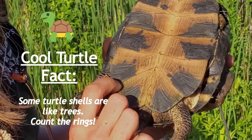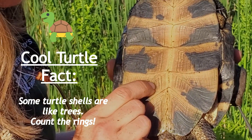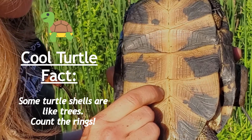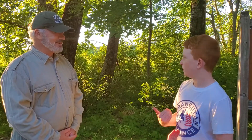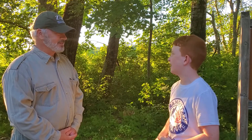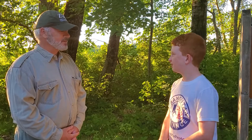So you guys see how there are all these lines on her shell? Turtles are kind of like trees — each year they get a new growth ring. So if other people would like to join the conservation society and help save the planet, how can they do that?